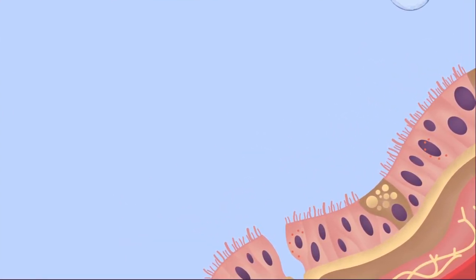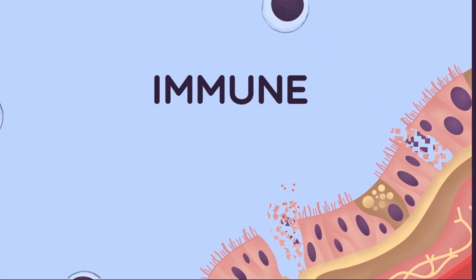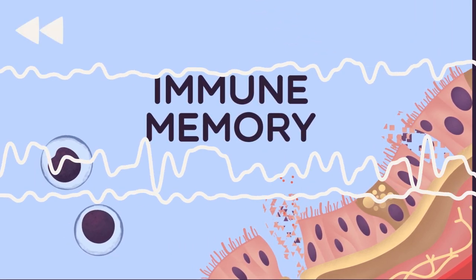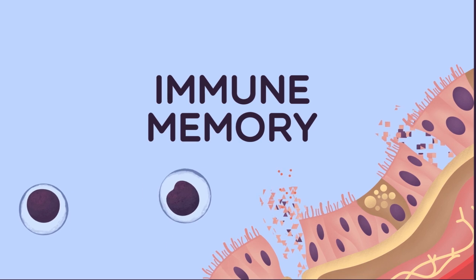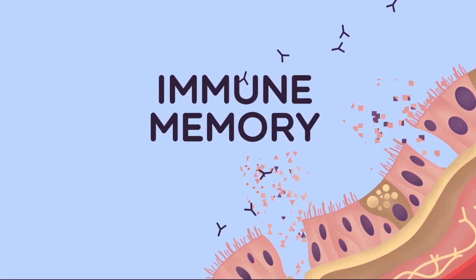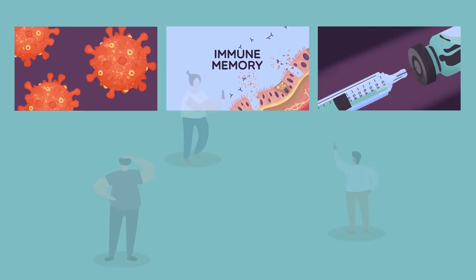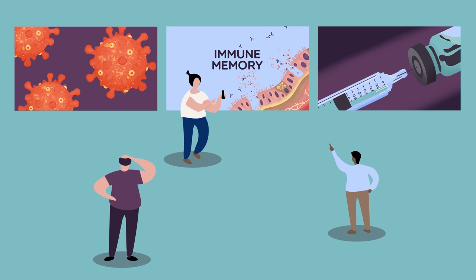Our capacity to answer all of these questions is underpinned by a concept known as immune memory — the ability of our body's immune system to remember an infection it's seen before and fight it before we might get sick. To mount an effective and long-term response to the new virus, doctors and scientists called immunologists need to discover how this virus and vaccines to this virus interact with our immune system and establish immune memory.